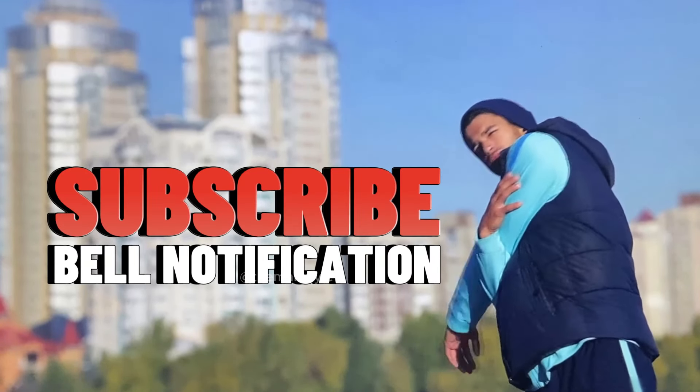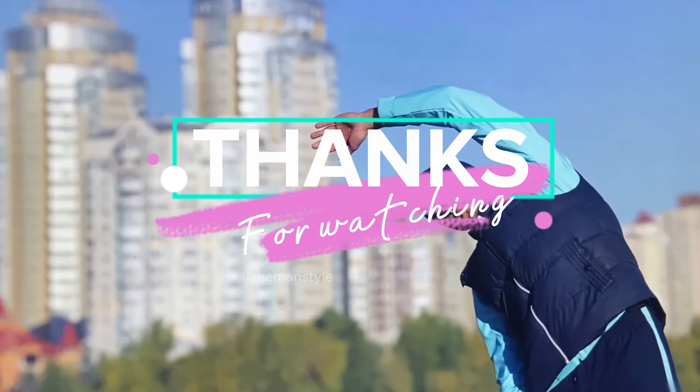I hope you enjoy this video. Please like and subscribe, and see you in the next video. Thank you.